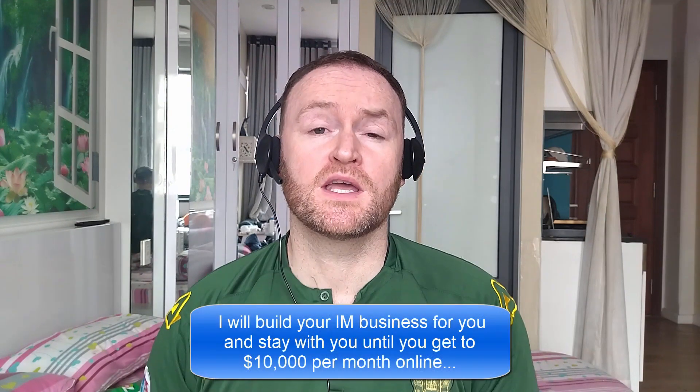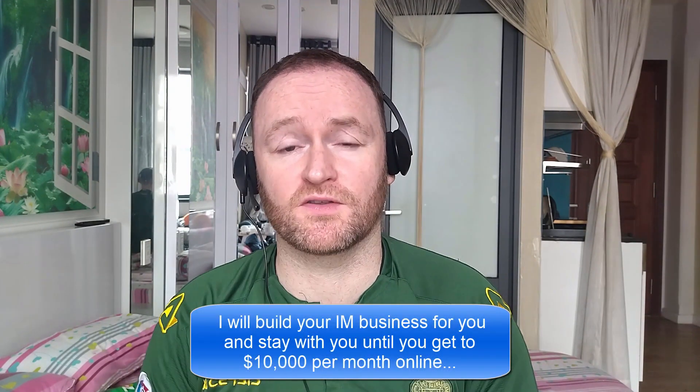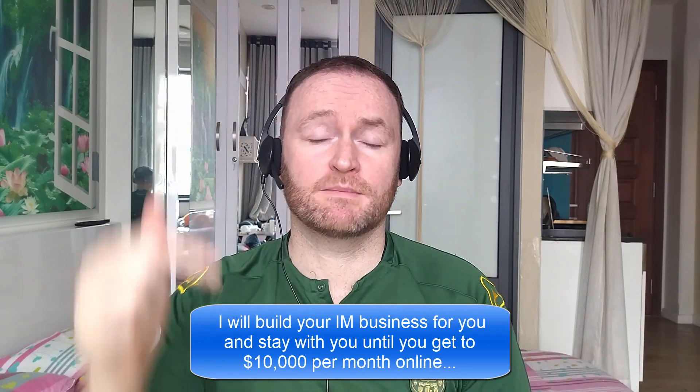Before we get started with the review, if you would like me to build your entire internet marketing business for you and stay with you until you get $10,000 per month, then be sure to check out the first link in the description.